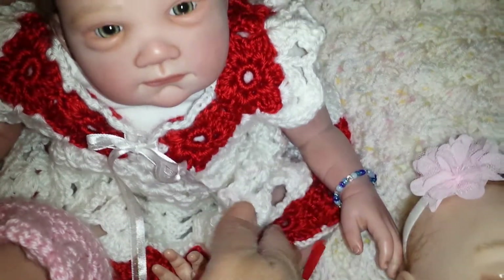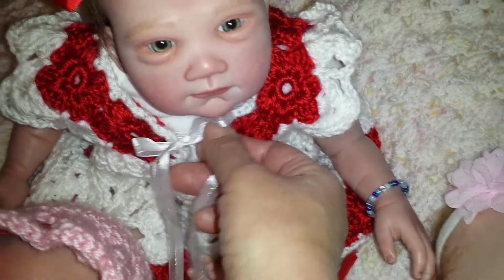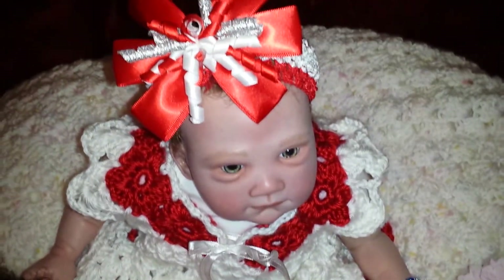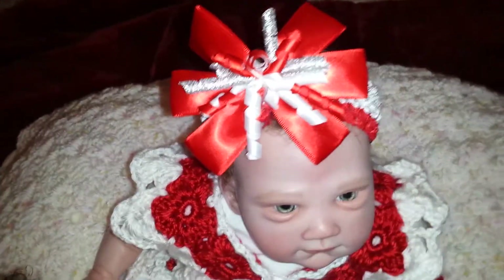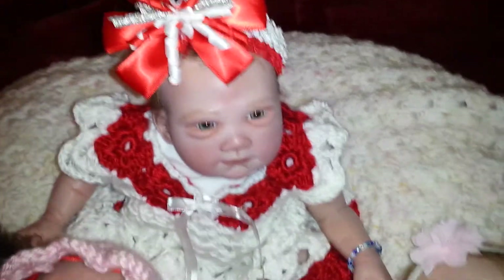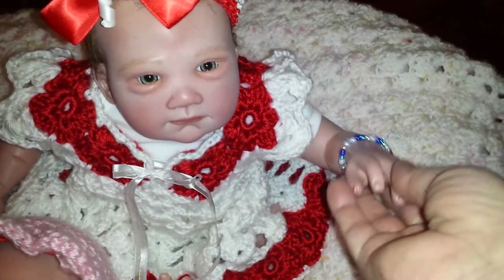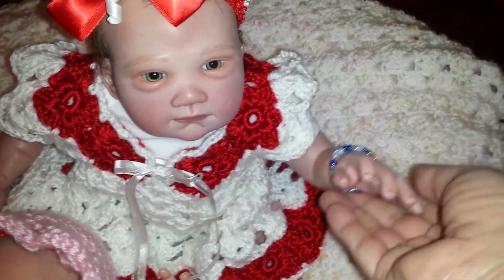She did a very beautiful job on it and the ribbon is gorgeous. She's wearing a headband — that one is not homemade, it's one that I bought, but I thought it would look good with the dress. And she is wearing a bracelet that was made by the lady I adopted her from.